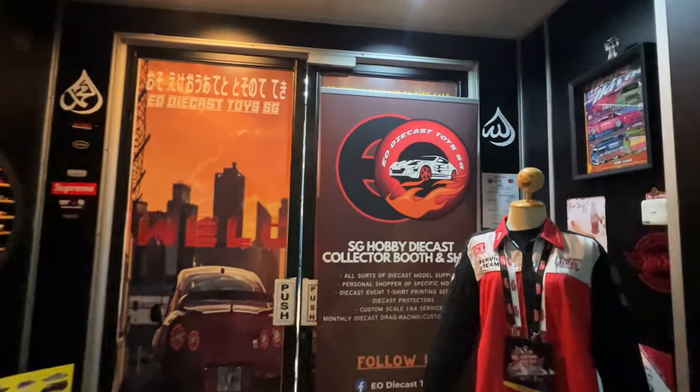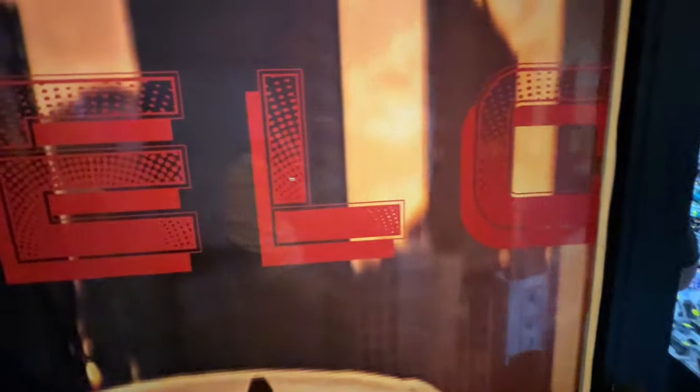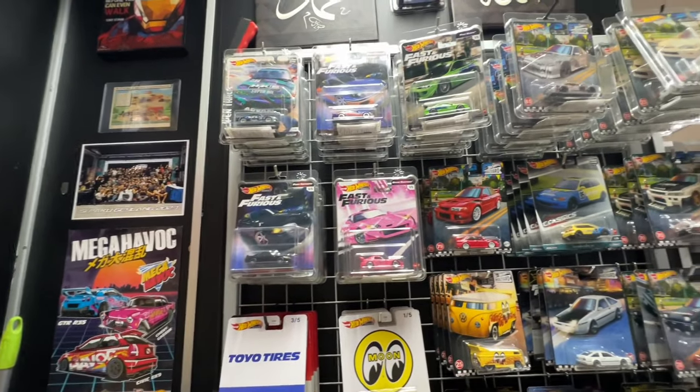What's up guys, it's your boy Drifter back at it again with another video. Today, welcome back to another Hot Wheels peg hunting vlog. We're here to check out EO Diecast, or EO Diecast and Toys SG.